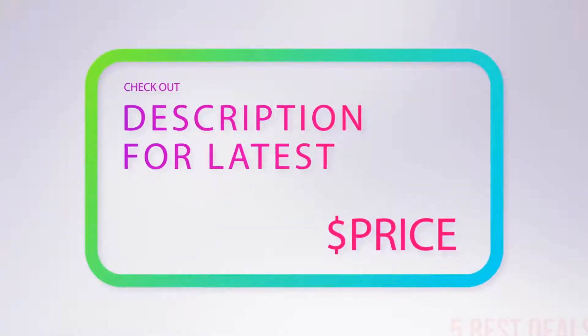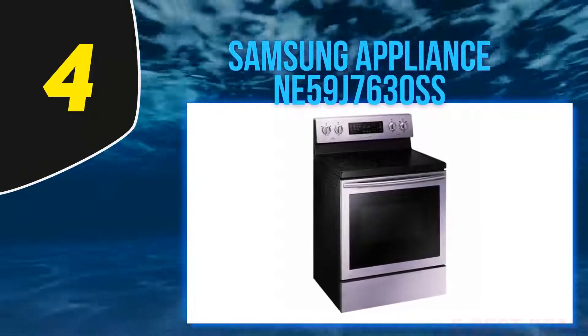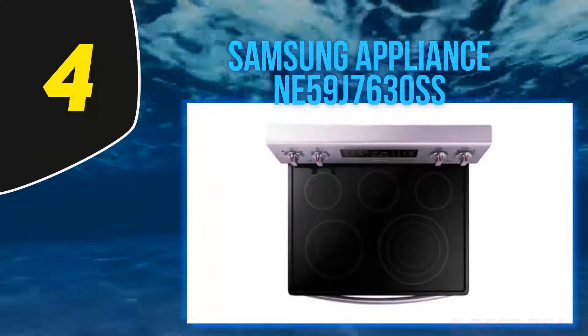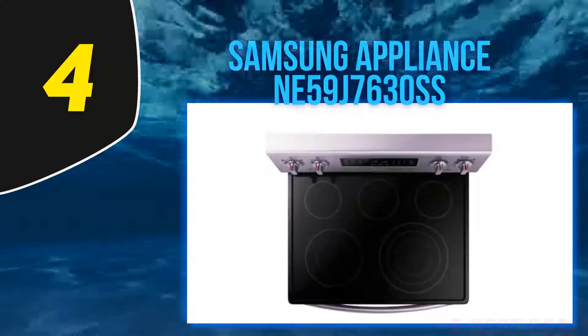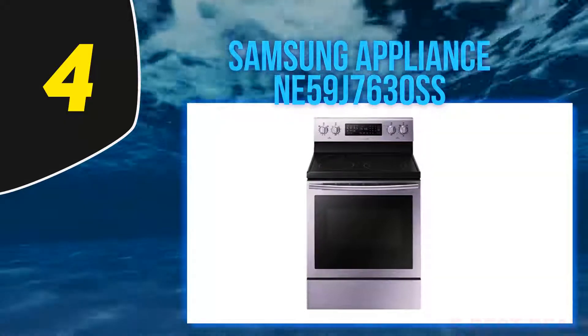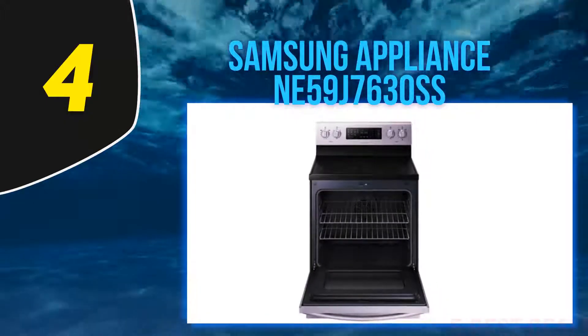For more information and the latest price, check out the product links in the description underneath the video. At number four, the Samsung NE59J7630SS. Looking for a flexible cooktop? This is an appliance you should consider. The Samsung NE59J7630SS electric stove comes with a specialized five-burner cooktop that ensures you have the freedom and flexibility to simultaneously cook multiple dishes.